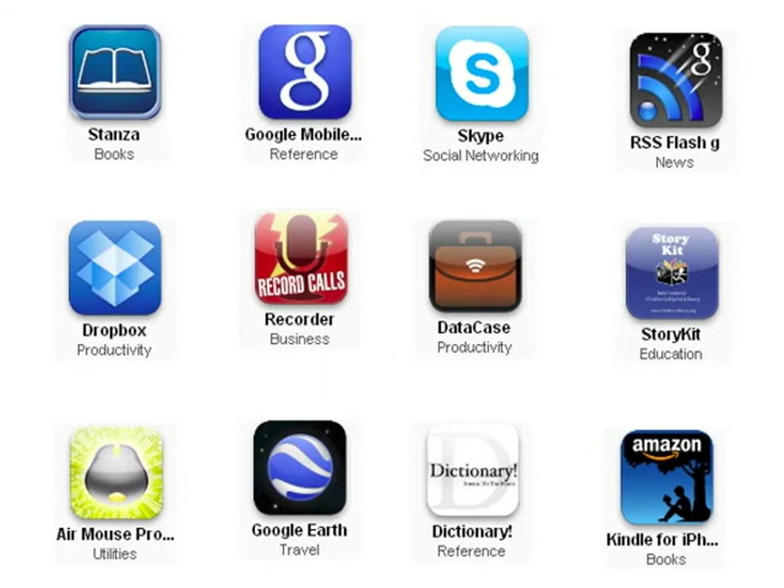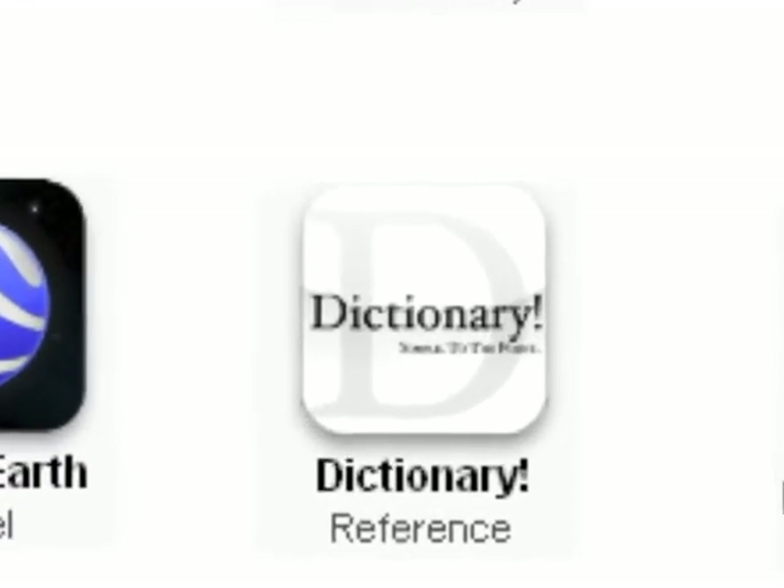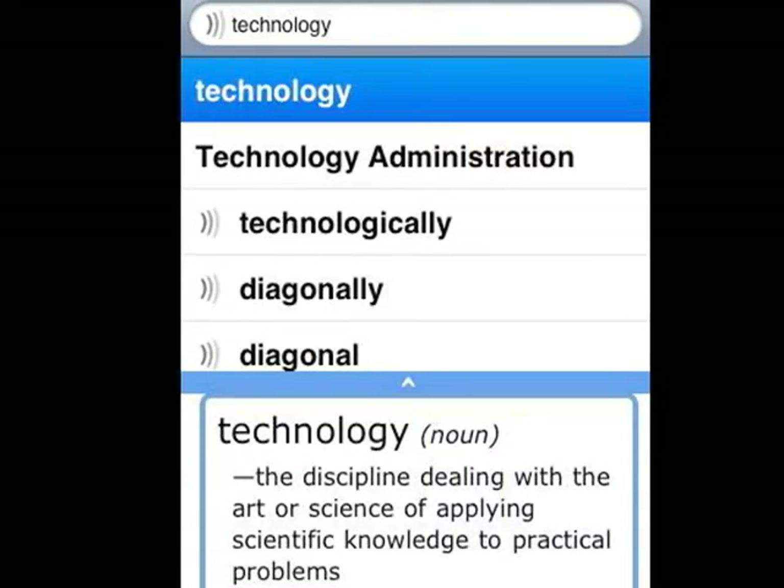Another helpful application is Dictionary. Please note the exclamation point in the title because there are a number of dictionary applications on the iTouch. The reason I like this one particularly is because it downloads locally onto the machine and it's free.